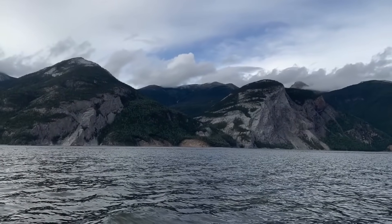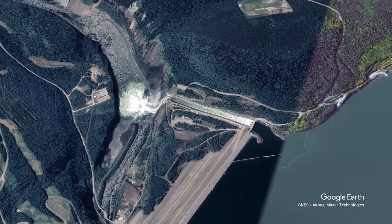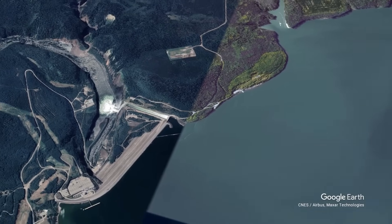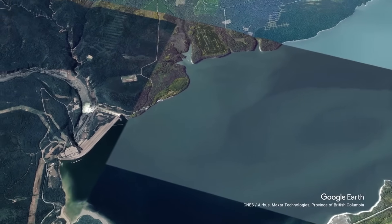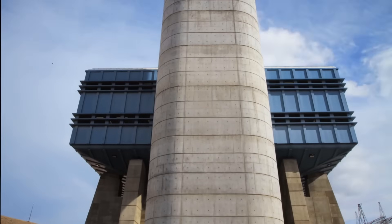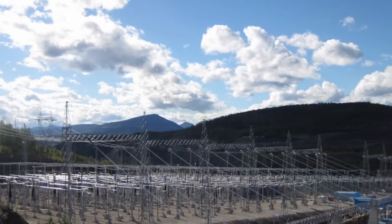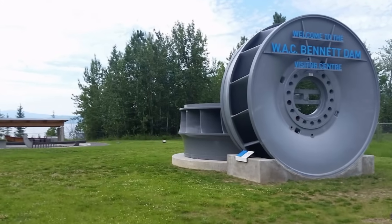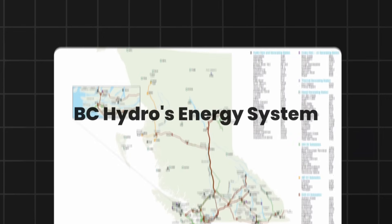To put it into perspective, the lake spans 250 kilometres north-south and 150 kilometres east-west, flooding over 350,000 acres of forest and farmland. The dam houses the Gordon M. Shrum Generating Station, which can produce more than 13,000 gigawatt-hours of electricity annually, enough to power millions of homes. At its peak, the WAC Bennett Dam supplied about 30% of British Columbia's electricity, and even today it remains a critical part of BC Hydro's energy system.